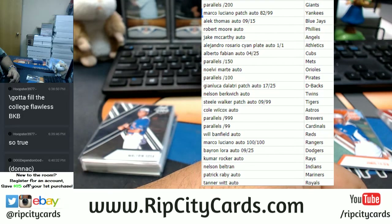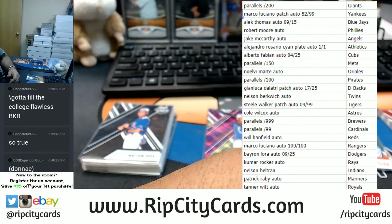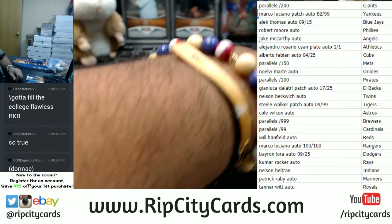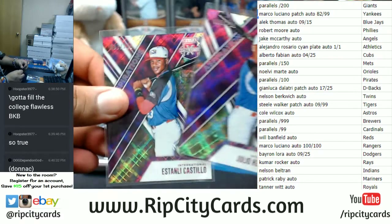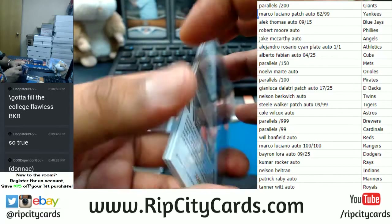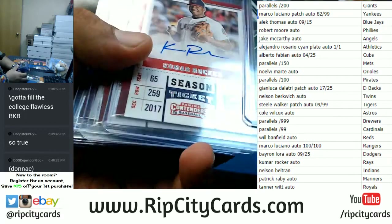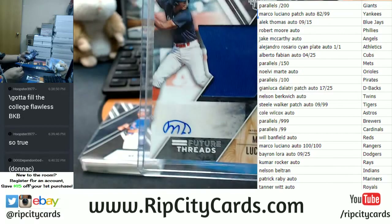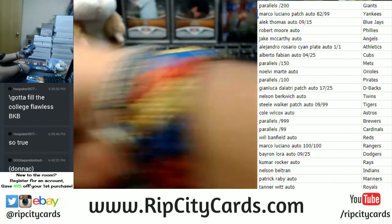So I'll do a little recap of the hits here. Going to the Giants: the parallels numbered to 200 — these two are going to the Giants. The Yankees are going to get a Marco Luciano patch — the Marco Luciano patch auto to 99, right there, going to the Yankees.